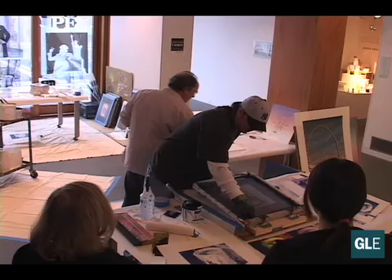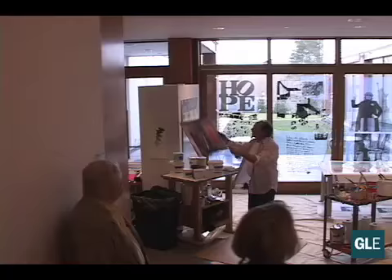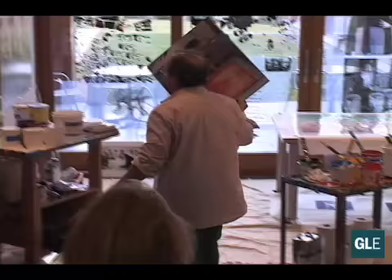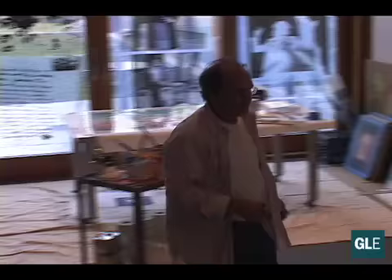You wash out everything with water — everything in the screen that was black washes away, and that becomes the open area. Then you prepare the screen, get it ready, and it's all hardened except for what's going to go through the fabric.